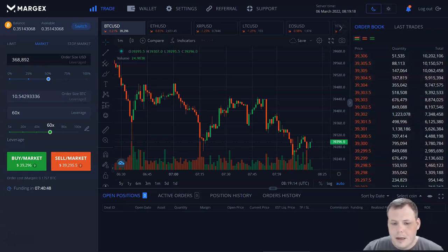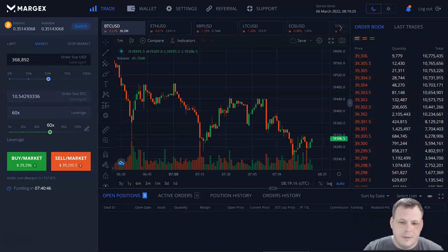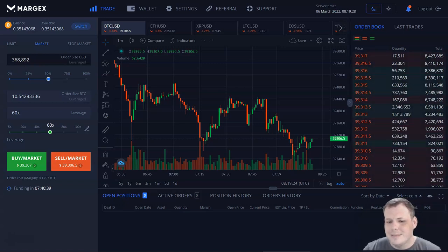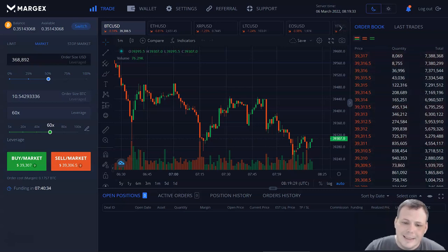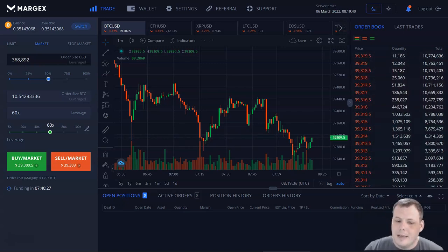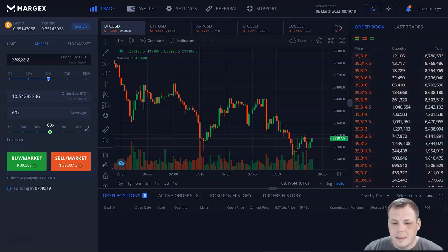As for collaterals for trading — apart from fiat deposits with a credit or debit card through a direct exchange integration, Margex's ever-expanding list of deposit options currently includes Bitcoin, Ethereum, USDT, USDC, DAI, LINK, and USDP. Other coins and tokens are in the process of being added. USDT is available in both ERC-20 and Tron's TRC-20 standard.